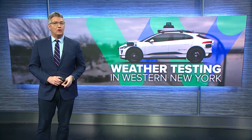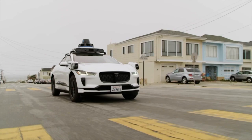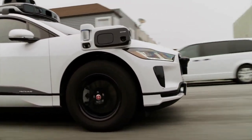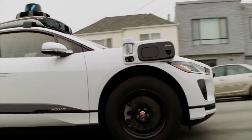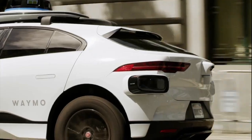You can't call one yet here in Buffalo, but you may have noticed their cars on Queen City streets. The company is here in Western New York doing weather tests for its self-driving vehicles. The cars are pretty eye-catching — all-white electric Jaguars with a large sensor on top to track their surroundings.